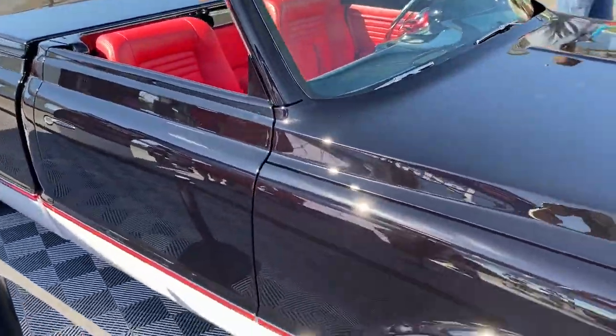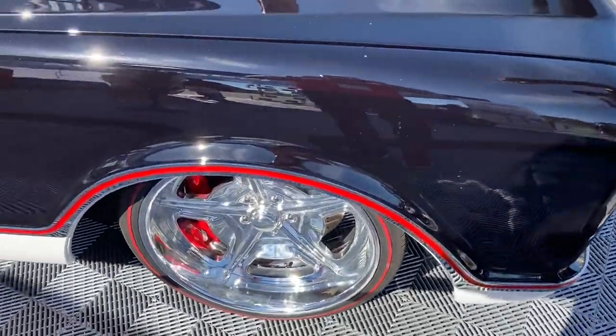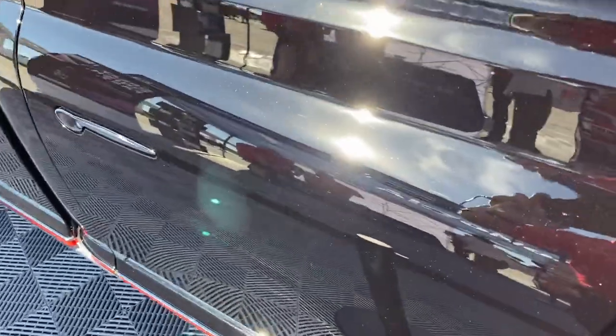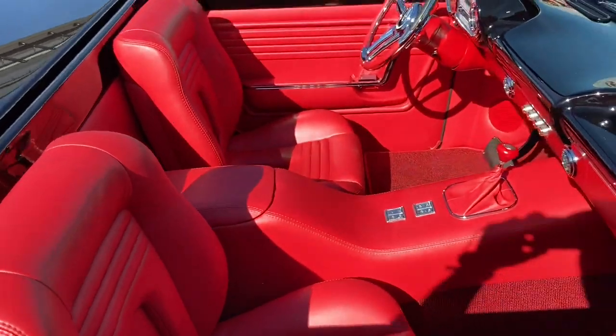If you look at the side moldings, you see that they're custom-made and wrap around the fenders all the way to the back. They have a custom red inlay. They got rid of the stock door handles and went with flush-mount Ken Digget door handles — you push them and they pop out. The interior is beautiful red leather with a custom dash.